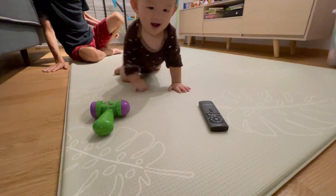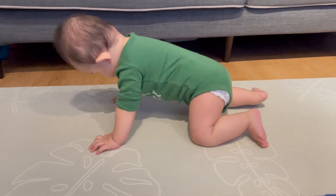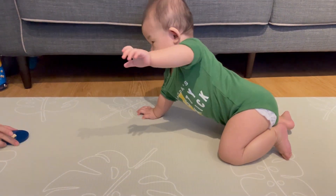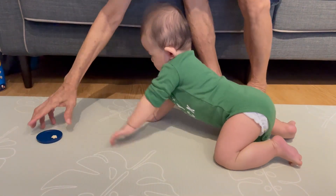What seemed like a pretty straightforward milestone that would come by naturally was actually quite a complex process, and the reason is because he first needs to develop muscle strength to support his weight, then he needs to learn how to coordinate his arms and legs. But there are always ways to help him a lot, so let's talk about what we did.